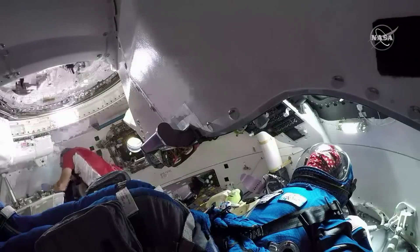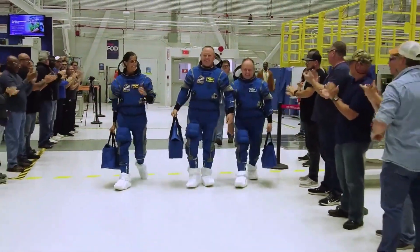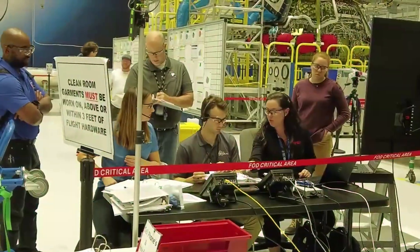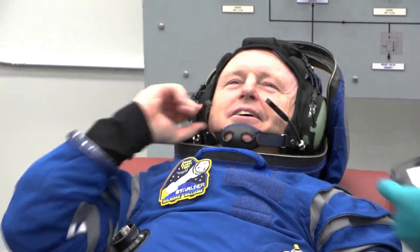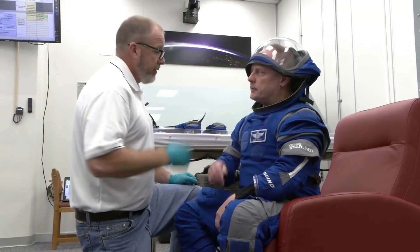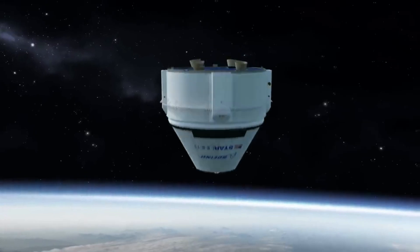The crew module's interior is in its flight configuration and cargo is loaded with the exception of late-stow items. NASA astronauts and CFT commander Barry 'Butch' Wilmore, pilot Suni Williams, and backup pilot Mike Fink finished the second part of the crew equipment interface testing milestone. They maneuvered around the spacecraft getting hands-on experience with the tools and equipment they will use during the flight test. Wilmore, Williams, and Fink will also conduct several simulations focused on the spacecraft's backup manual flight mode for added redundancy in the event of an emergency.